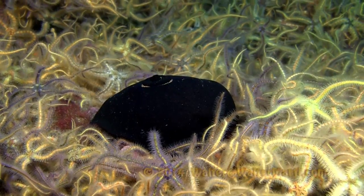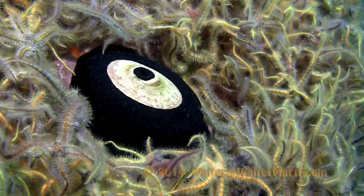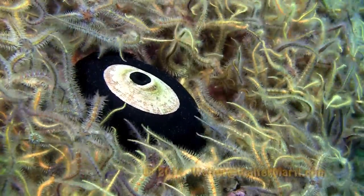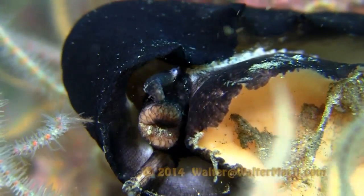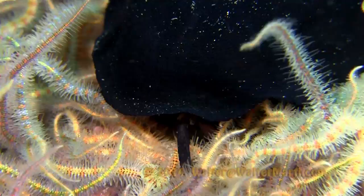They have a hard shell that is concealed in its fleshy mantle. They also have primitive eyes, rhinophores, and a radula to rasp off algae and tunicates.